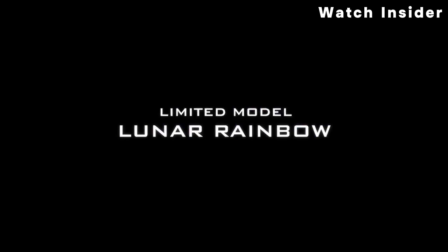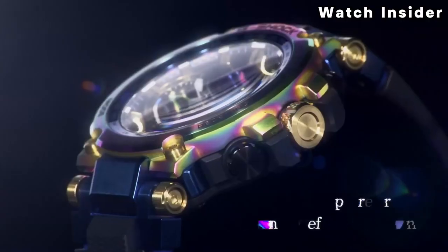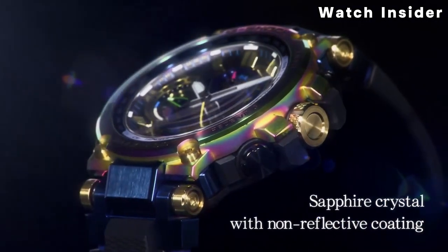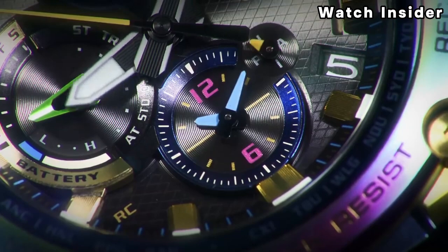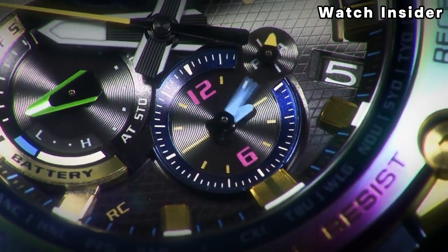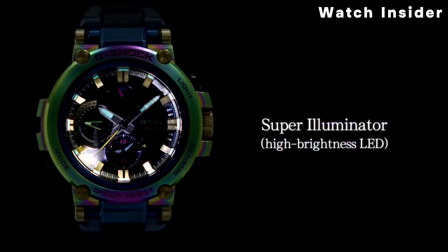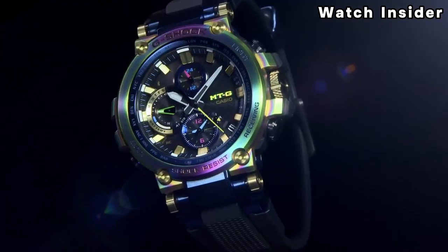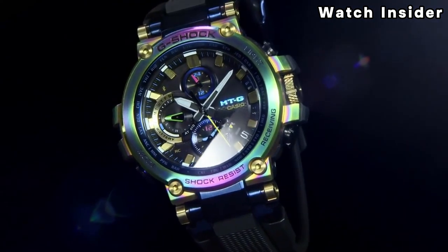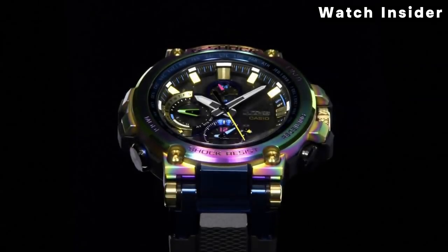G-Shock watches, including the MTG series, are known for their rugged and durable construction. They are resistant to shocks and vibrations, and are often designed to withstand harsh conditions. Certain models may also include Bluetooth connectivity, allowing the watch to sync with a smartphone — this enables additional functionality such as automatic time adjustment and accessing various settings through a mobile app.